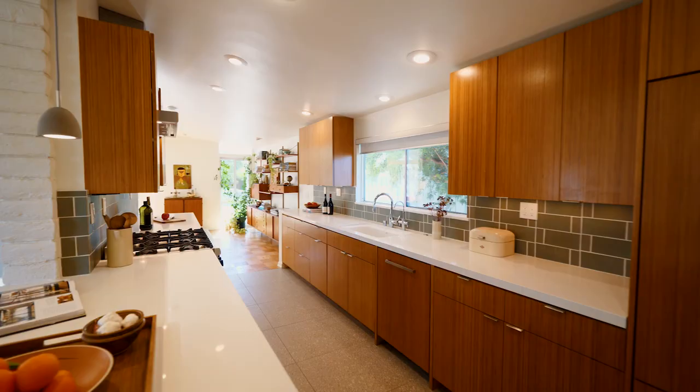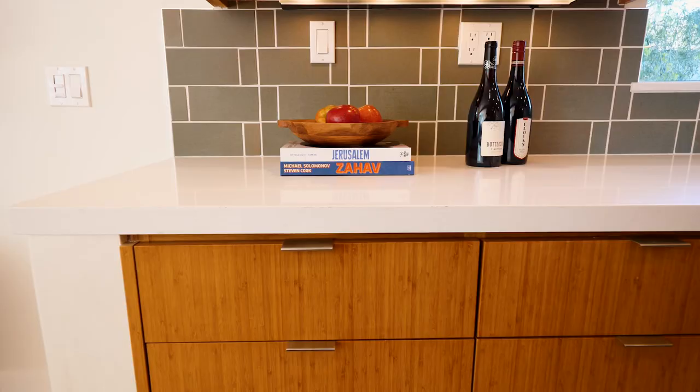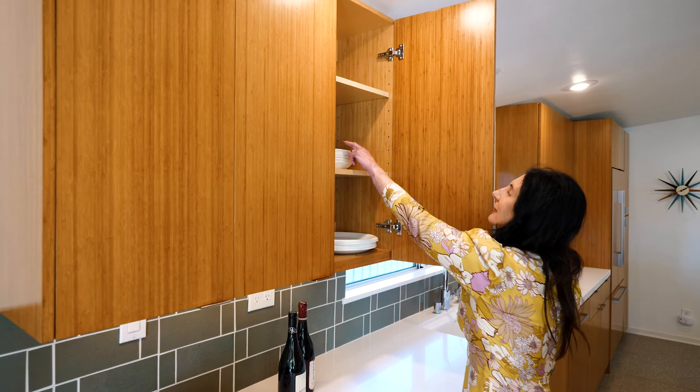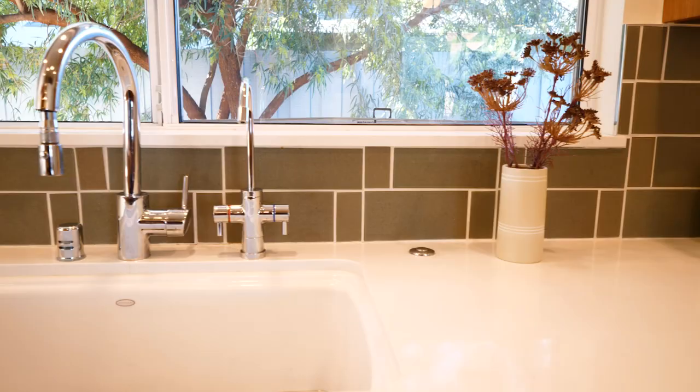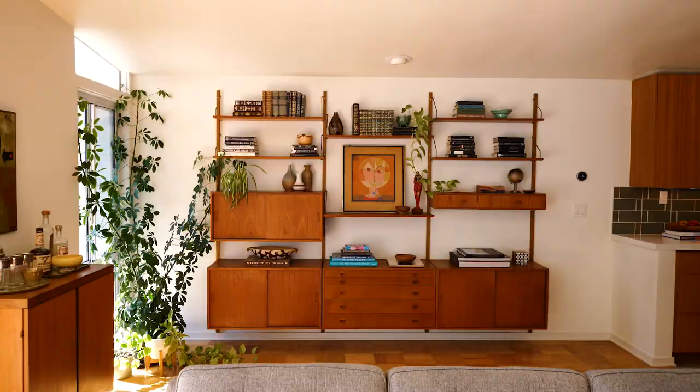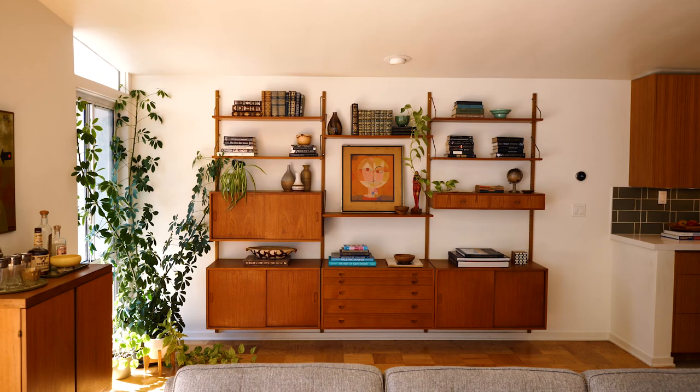Our clients completely remodeled the kitchen. They chose an approach that was contemporary yet blended well with Fickett's original design. They chose Caesarstone countertops, bamboo wood for the cabinetry, and Heath tile for the backsplash. Our clients are collectors — they love collecting all kinds of things — and found this incredible wall unit on eBay, and miraculously it fit in the space.